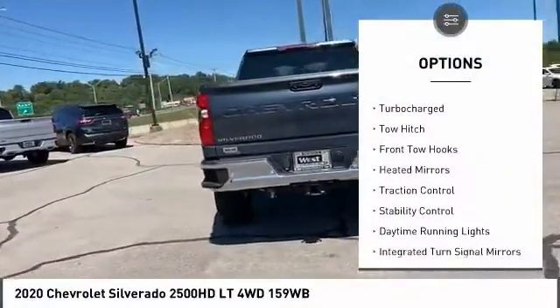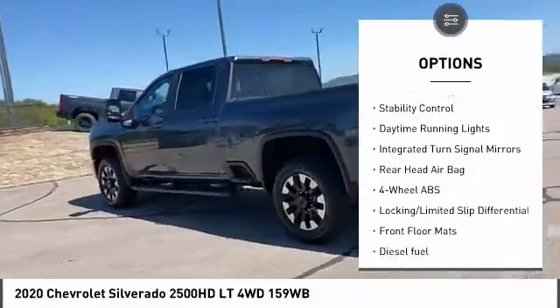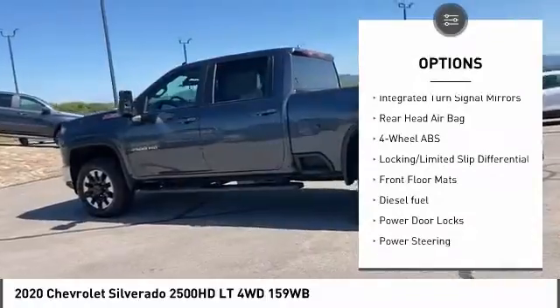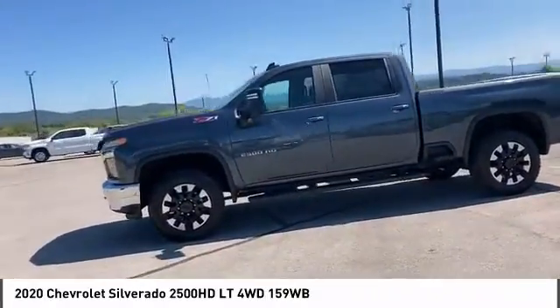Tire pressure monitor. 4-wheel drive. Turbocharged. Tow hitch. Front tow hooks. Heated mirrors. Traction control. Stability control. Daytime running lights. Integrated turn signal mirrors.